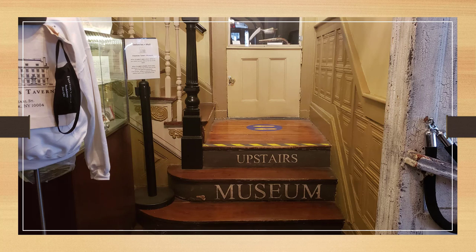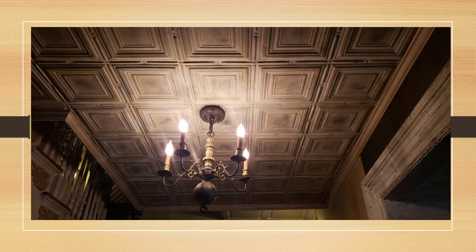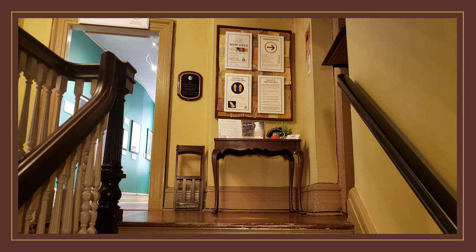When we go to the museum it's on the upper floors — the steps are labeled 'upstairs museum.' They're old and creaky as we go up, and here's the ceiling — a tin ceiling and chandelier. The tin ceilings date later than Fraunces Tavern; they're 19th century ceilings added later, but it is a beautiful ceiling with a very nice chandelier above us. We make a left on the stairway and before you know it we're at the entrance to the Fraunces Tavern Museum, where you check in with your tickets on the right.